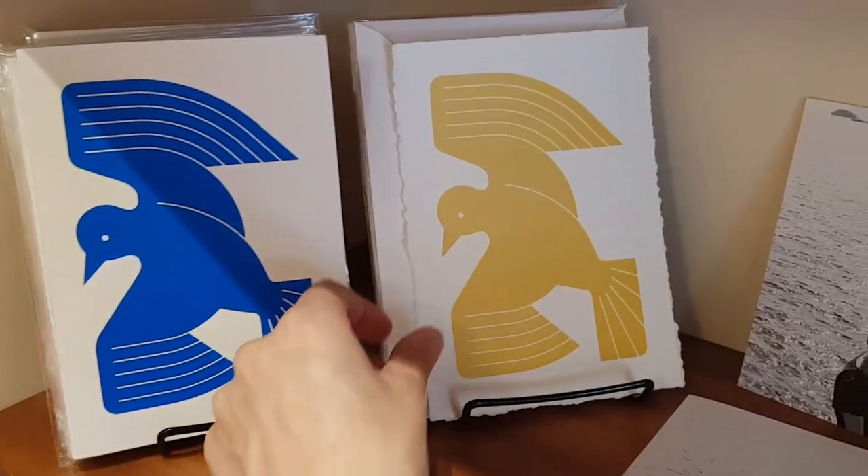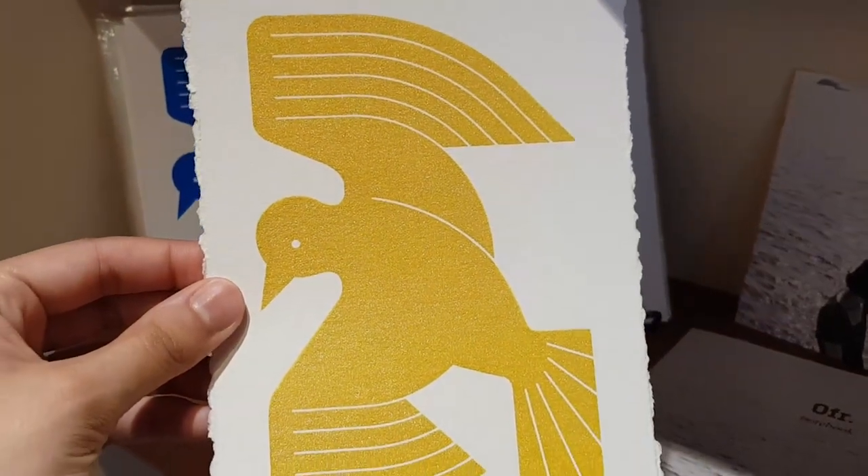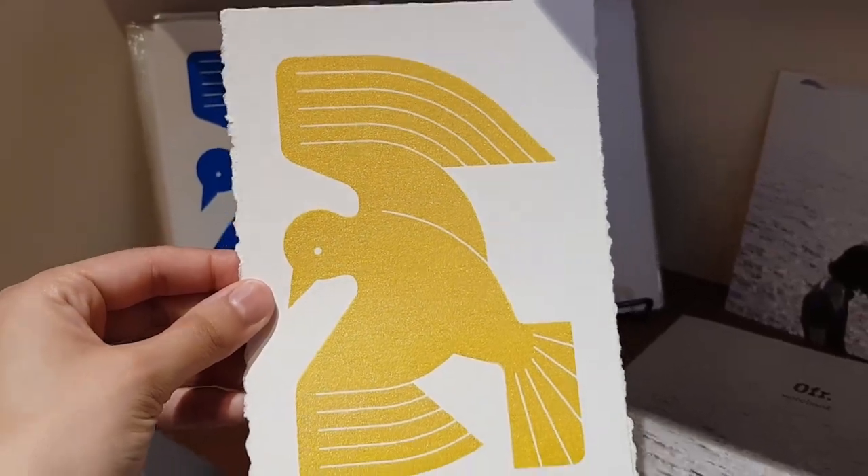I really like the design of these two notebooks — check out this glittery one though, like look at that sparkle. It's really nice.